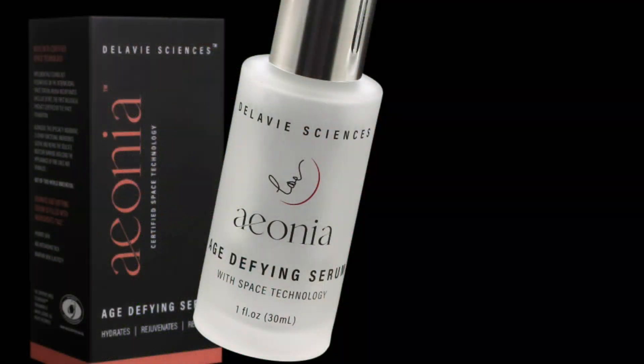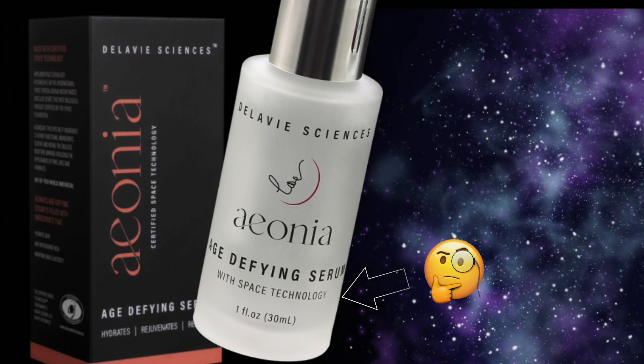Today we're going to be talking about skincare from space. Yes, you heard that correctly.